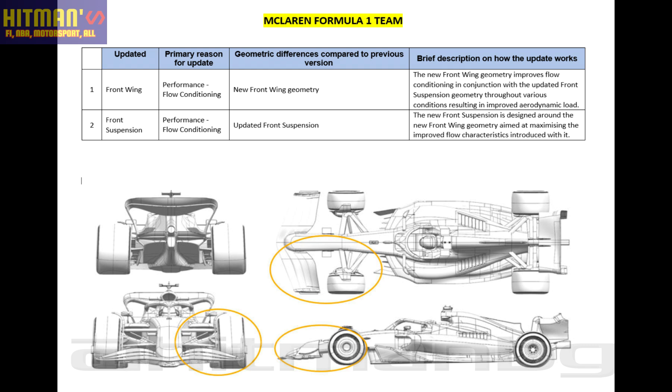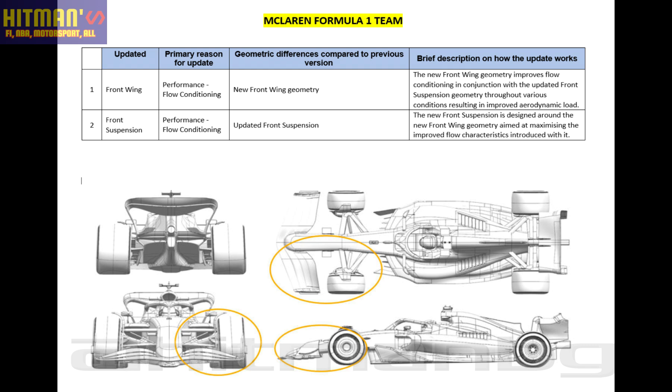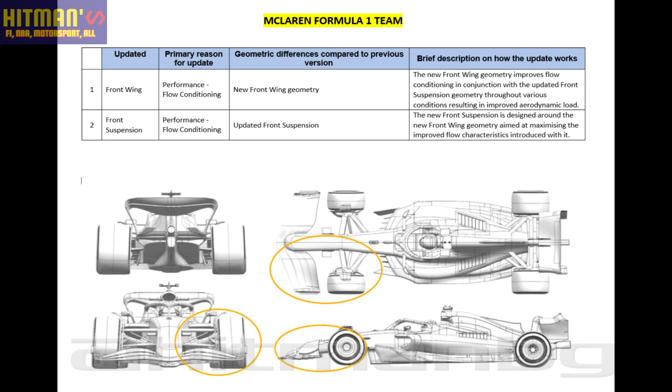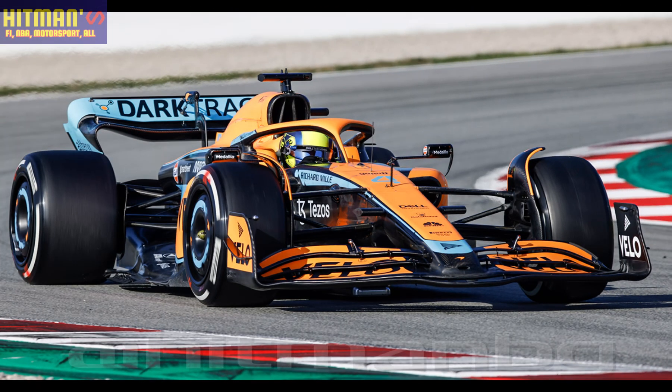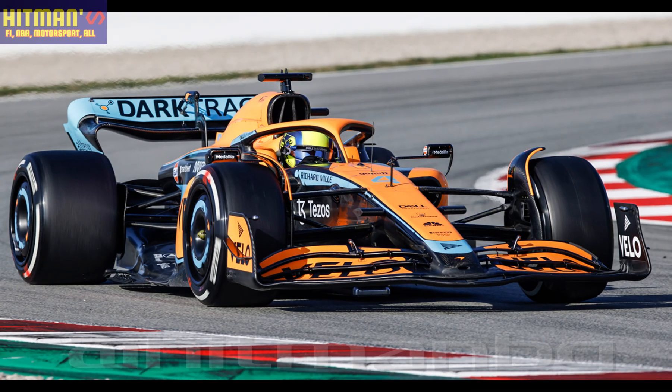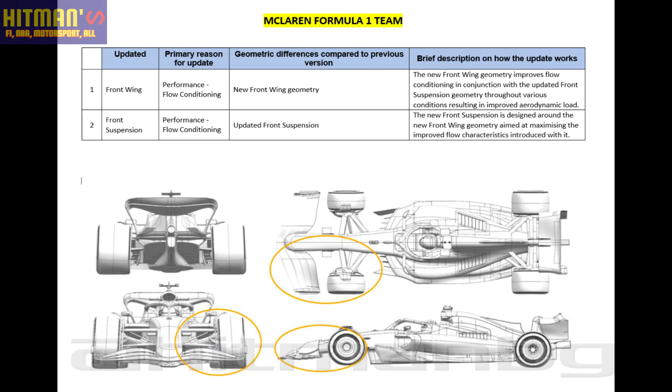McLaren: the new front wing geometry improves flow conditioning in conjunction with the updated front suspension geometry throughout various conditions, resulting in improved aerodynamic load. The new front suspension is designed around the new front wing geometry, aimed at maximizing the improved flow characteristics introduced with it.